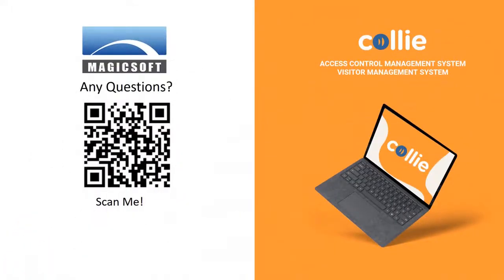Should you have any questions, scan the QR code and drop us those questions.